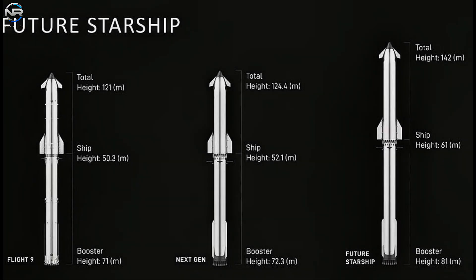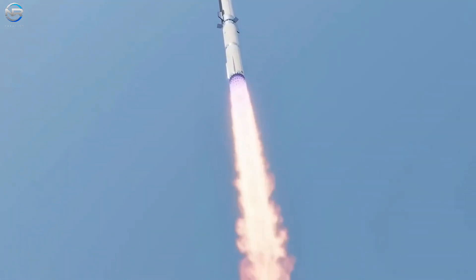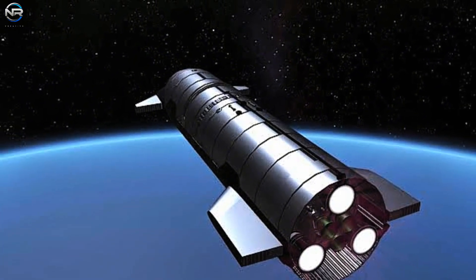The transition from the V3 to the V4 marks an ambitious step forward in SpaceX's Starship initiative. It highlights the importance of the V3 for testing and refinement, while the ultimate goal has always been the V4, which will pave the way for interplanetary travel.